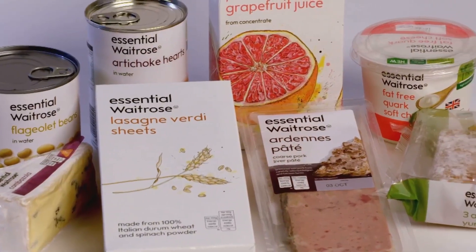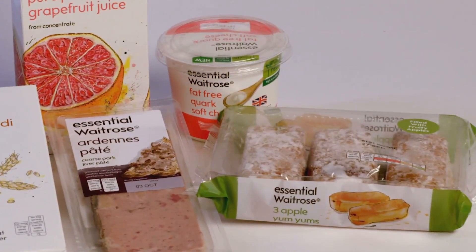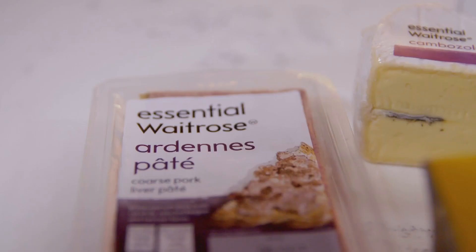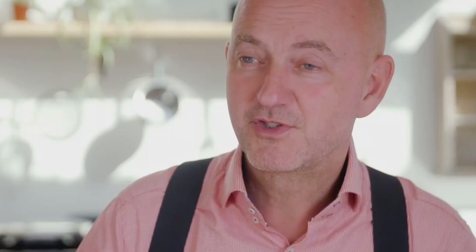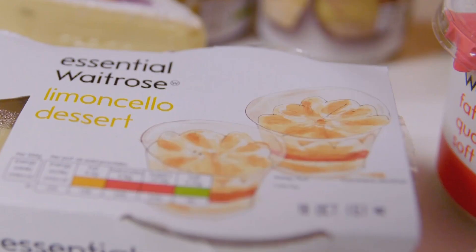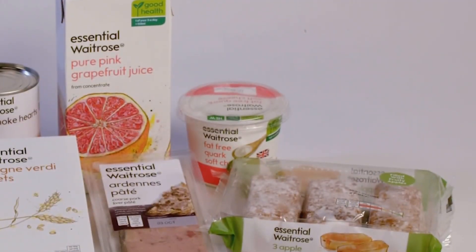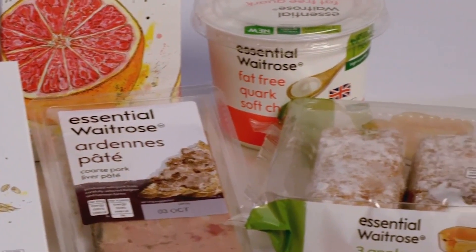It was Waitrose's attempt to say to their customers: you may think that we are la-di-da, we're not. You can come in here and you will find a bargain, and we're going to make it easier for you to find a bargain by putting our cheapest stuff in this white discount packaging. But make no mistake, many of the items were most certainly Waitrose Essentials — there are some really quite obscure products in there, like limoncello desserts and flageolet beans. A lot of people wouldn't consider that essential, but maybe the Waitrose shopper would. The Essentials range was a hit, and by the end of 2009, Waitrose was actually Britain's fastest growing supermarket.